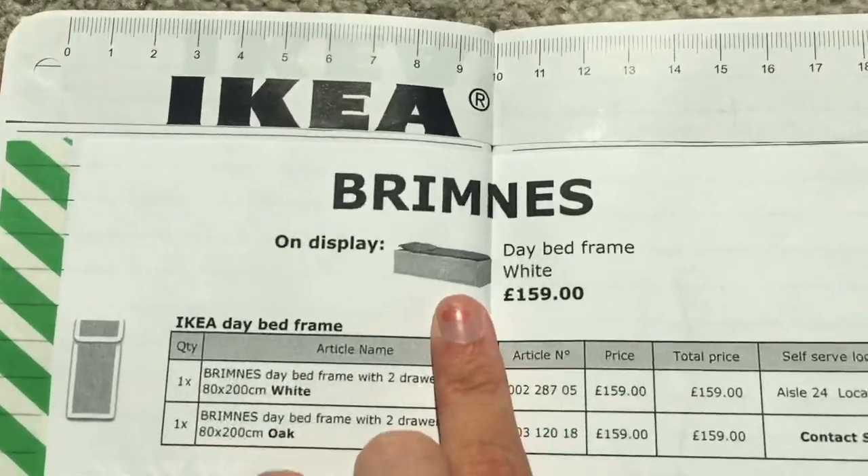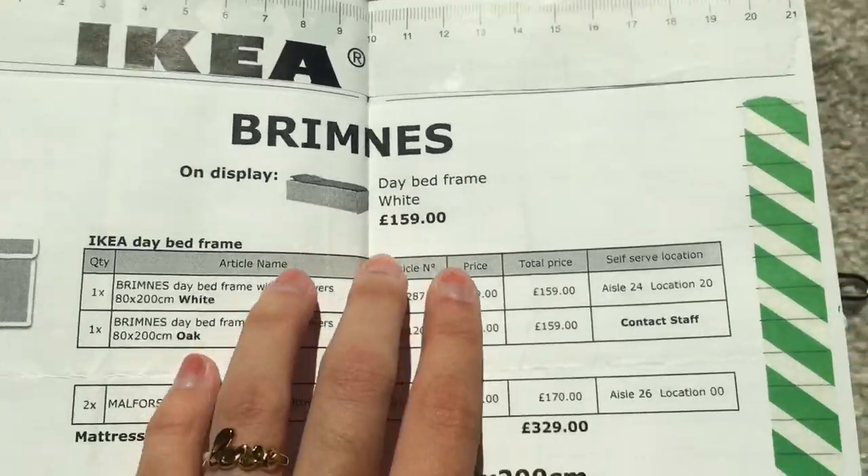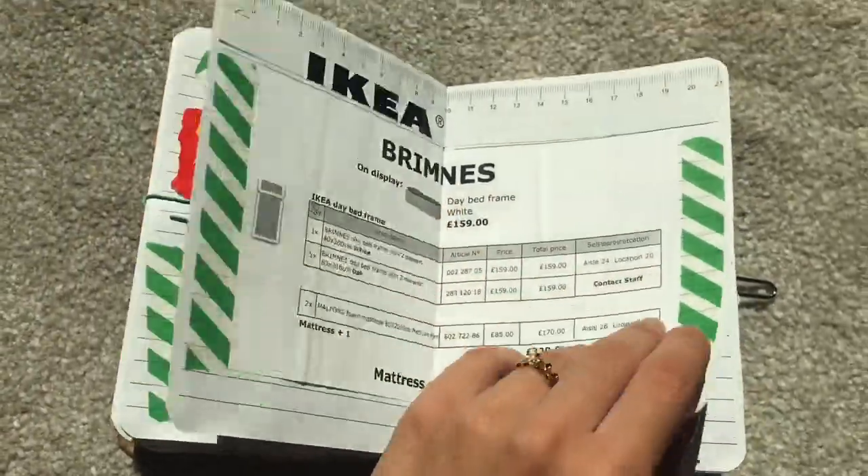We went to Ikea and I stuck in the map - well, it's not really a map, it's like the whatever. I was looking at the day bed, which I actually have now, so I just stuck that in.